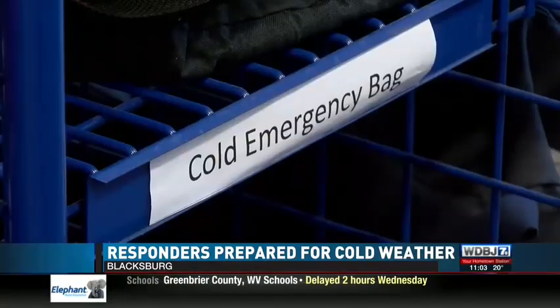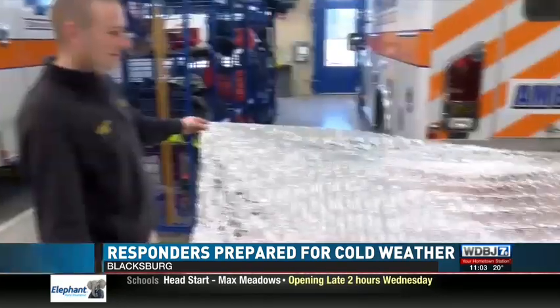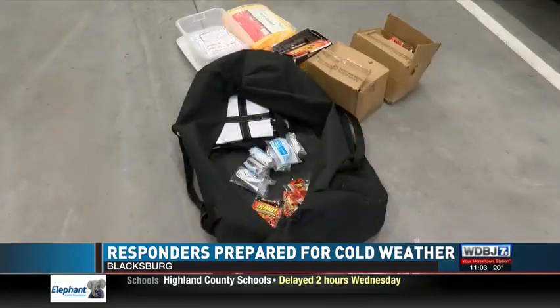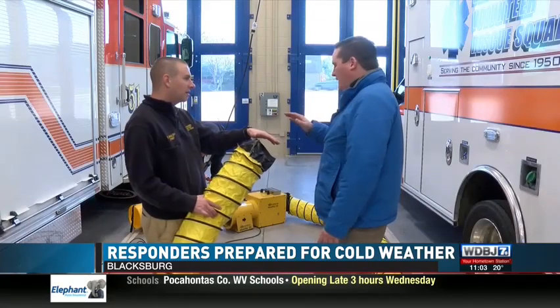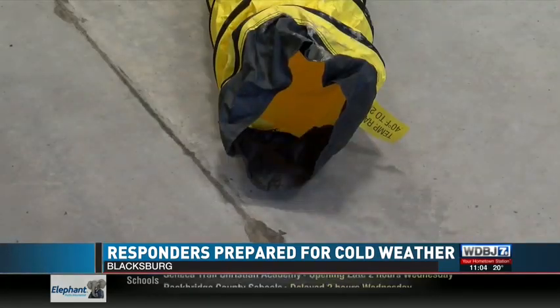So on top of the normal equipment on ambulances, Blacksburg has a cold emergency bag with even more warmers, warm blankets, foil blankets, and an emergency sleeping bag lined with warmers. On top of that is this heater, brought to scenes where someone could be trapped in a car or room and could freeze before they're rescued. We can use that to generate some warm air to blow and fill that space to keep them warm while we're working on them.